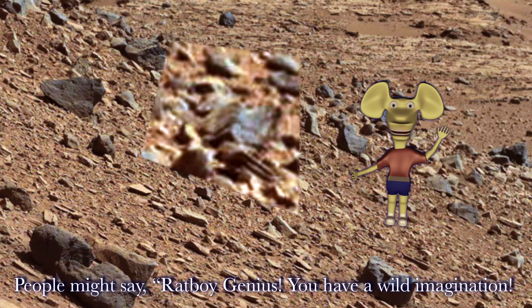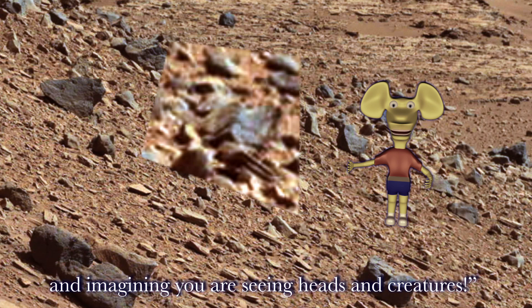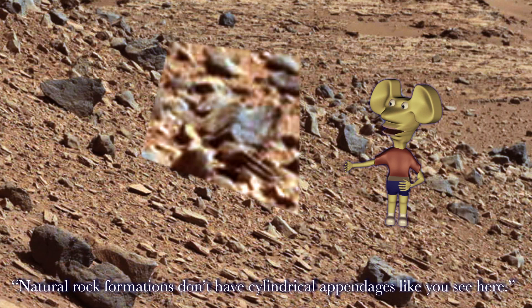People might say, Ratboy Genius, you have a wild imagination — you are looking at natural rock formations and imagining you are seeing heads and creatures. And I would reply: natural rock formations don't have cylindrical appendages like you see here.